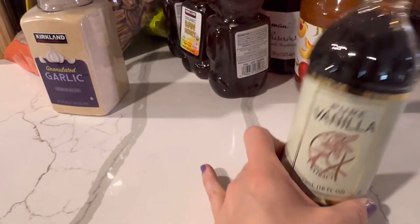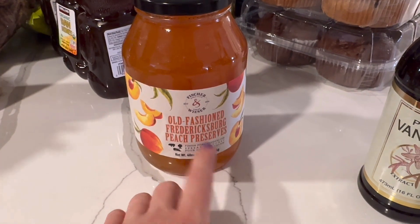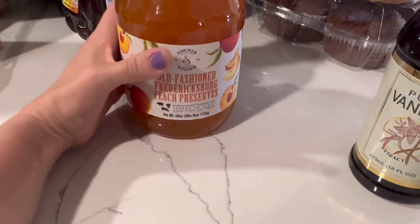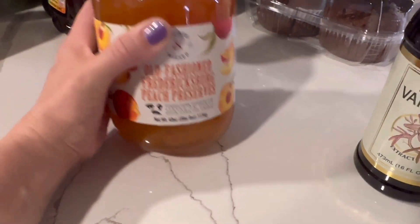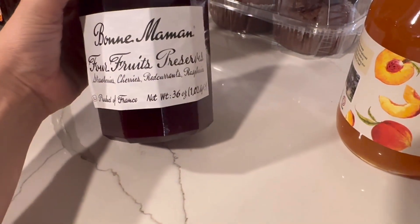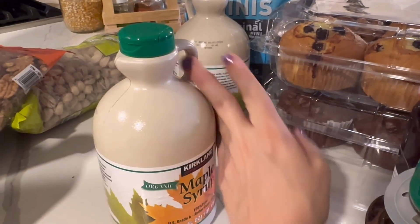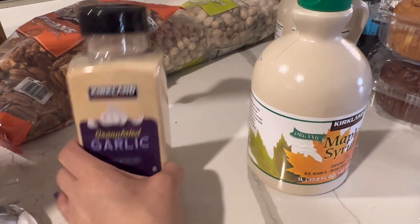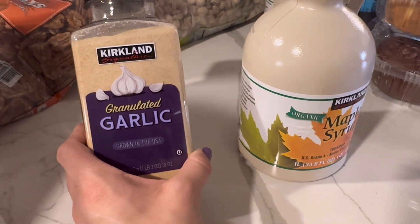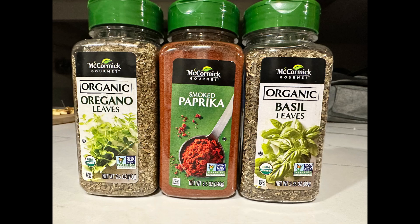I needed some more vanilla, and I was very excited because this peach preserves is actually only seasonal — it's a local Texas product — so I'm always very excited when it comes back in season. I also really like the four-fruit preserves, which we use often on peanut butter and jelly sandwiches. I typically always get raw honey, lots of maple syrup — two to three bottles every month depending on how often we have waffles and pancakes. I also needed quite a few spices: granulated garlic, two of the chopped onions, and brand new to my Costco — granulated onion, oregano, basil, and paprika.